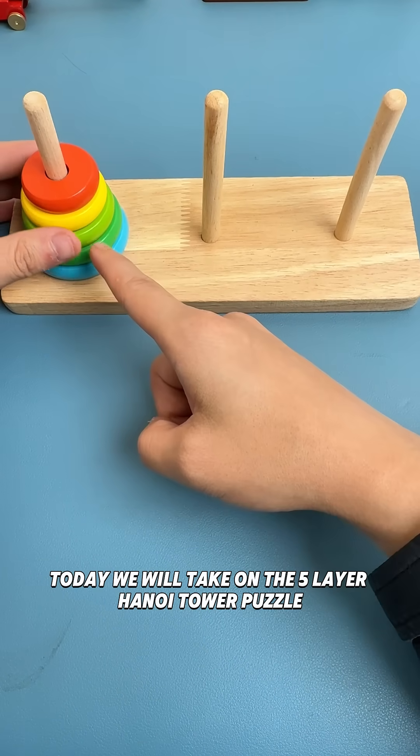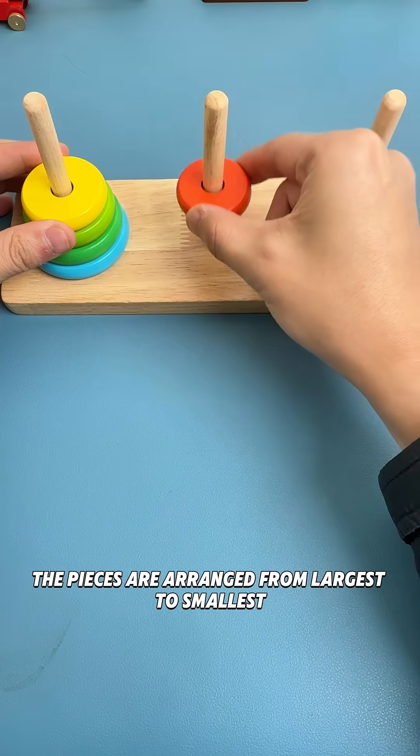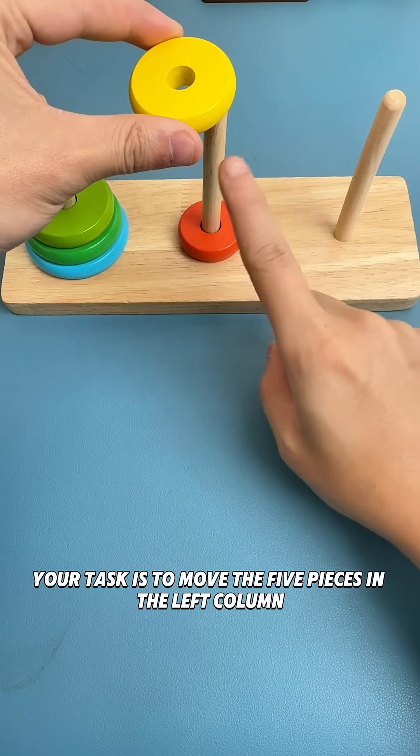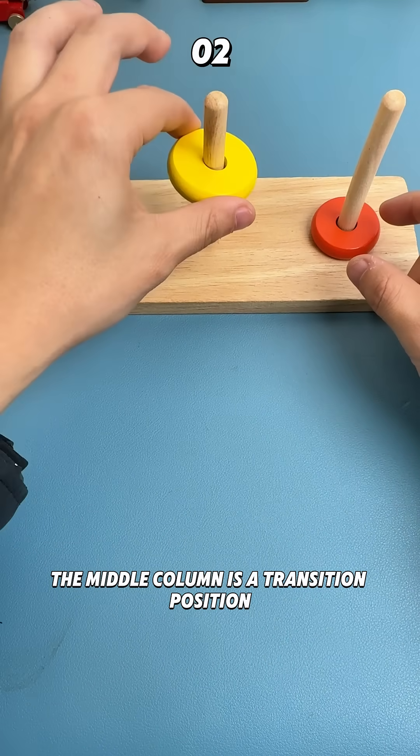Today we will take on the five-layer Hanoi Tower puzzle. The pieces are arranged from largest to smallest. Your task is to move the five pieces in the left column to the right column. The middle column is a transition position.